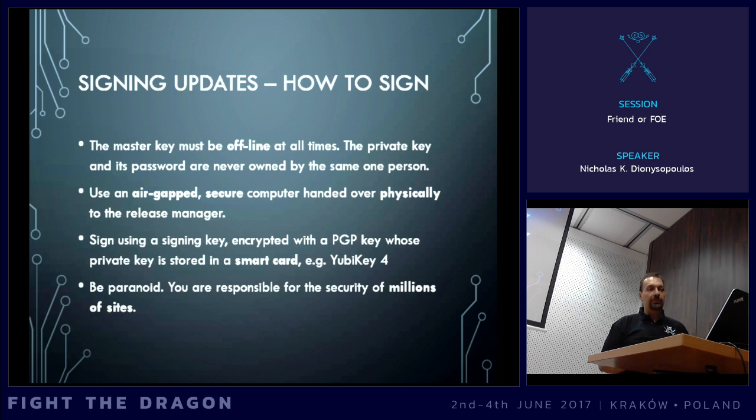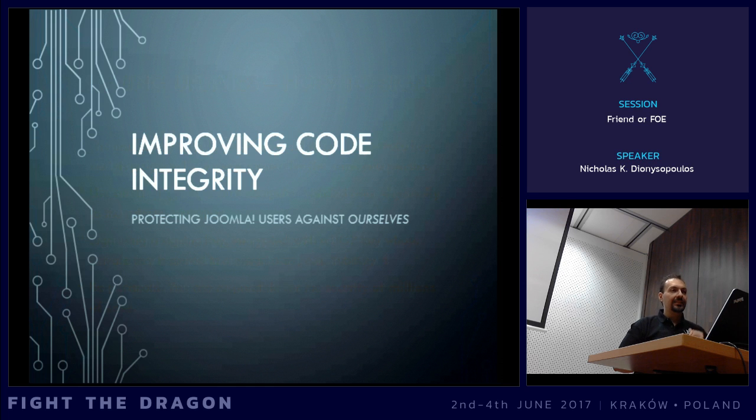We are responsible for the security of millions of sites — it's three percent of the internet. We are not just responsible for the security of our own blog where we post cat pictures. There is more. Improving the code integrity. Because so far we have seen how we can protect our users from malicious hackers. Now let's see how we can protect them from ourselves — from our own mistakes. Is the code that we have really working?